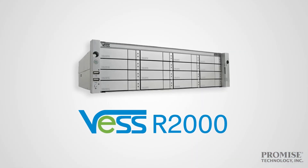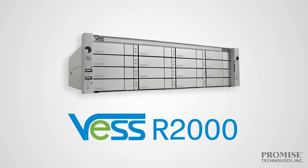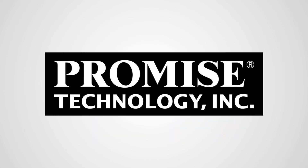It's everything unified storage should be: scalable, flexible, easy to use, reliable, and cost-effective. The VESR2000 series — only from Promise Technology, leaders in storage solutions.